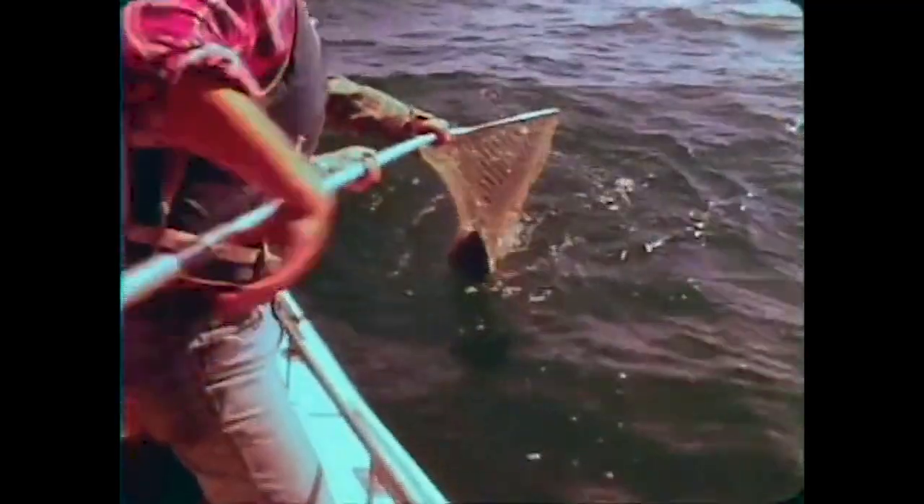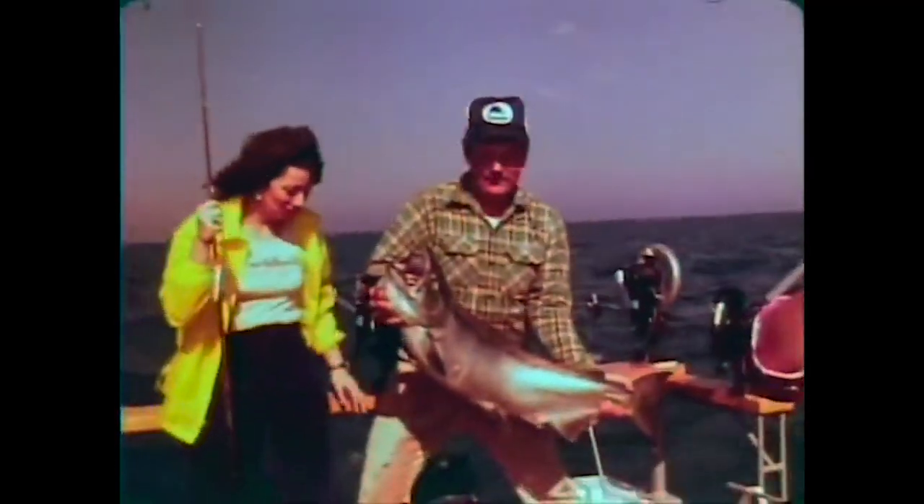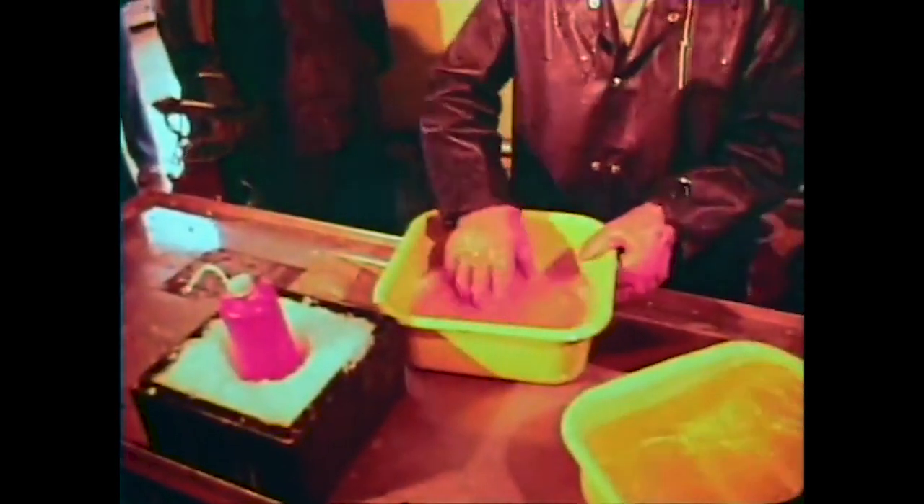Since the 1960s, Chinook salmon have become an important piece of the puzzle that is the $7 billion per year Great Lakes fishery. But the story doesn't start here. Chinook salmon were introduced to the Great Lakes in the 1960s thanks to eggs from salmon in their home range of the Pacific Northwest.